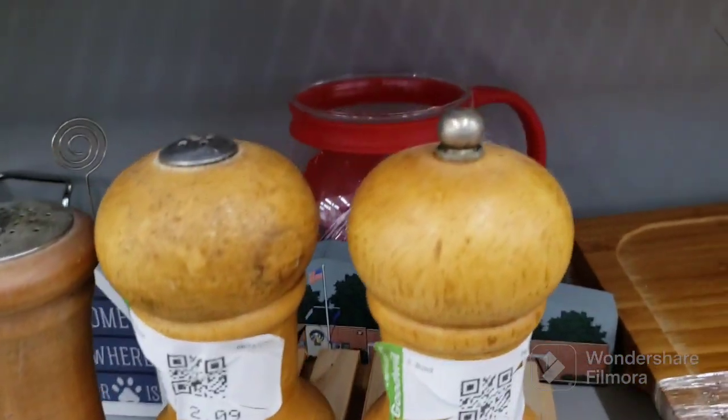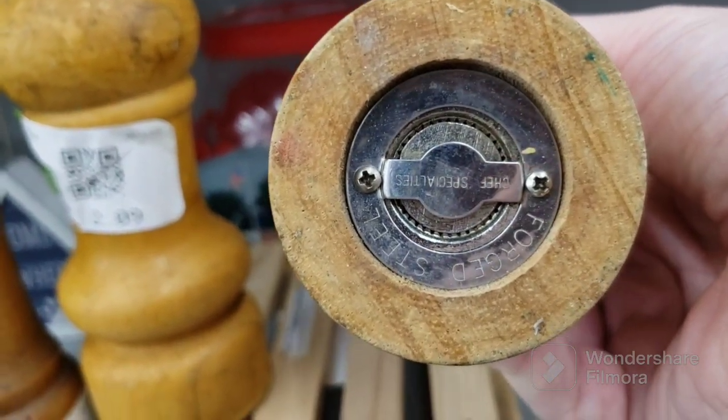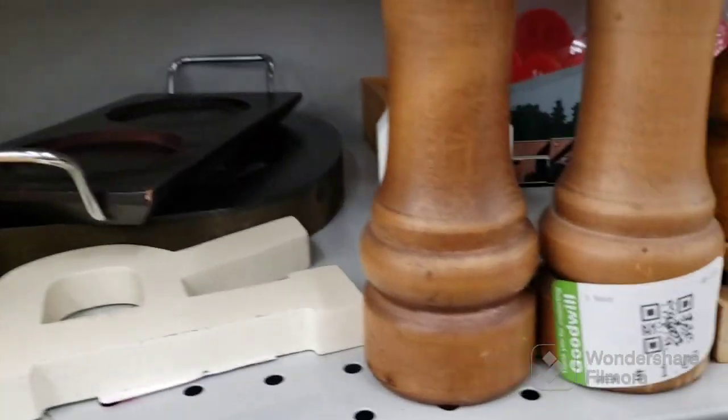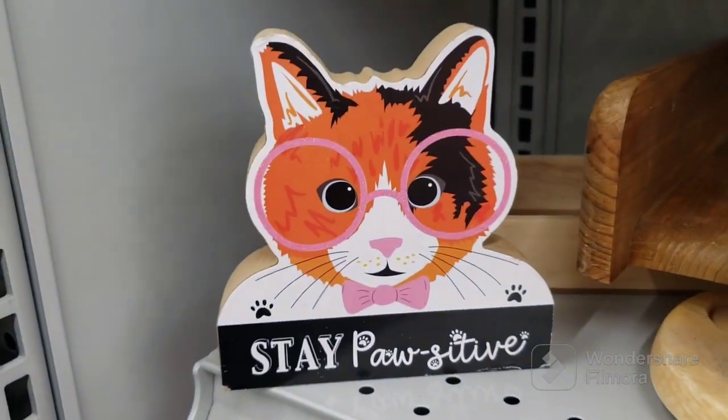These grinders are $2.09 a piece, but this one does not work and I can't make out the name on the bottom. Then we have these — $1.09 a piece, which is very strange, and I'm thinking of getting those. Stay positive, everybody.